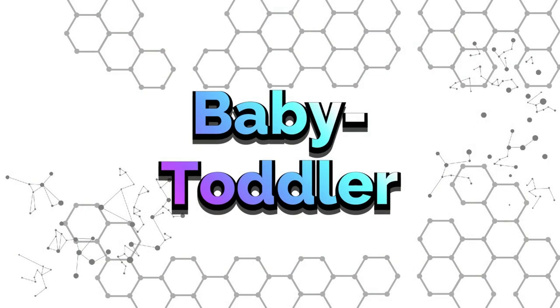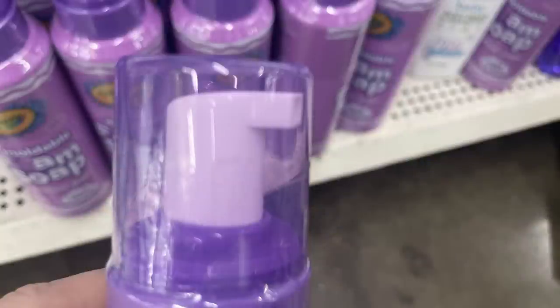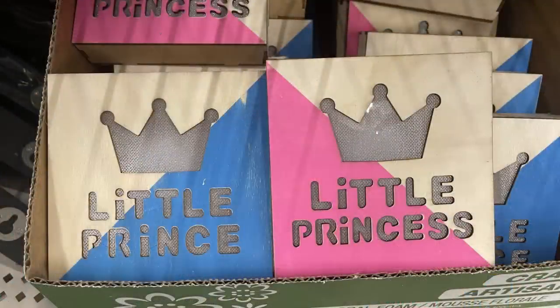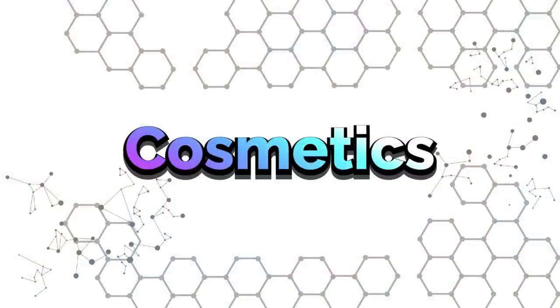For baby and toddler items, I found this Crayola moldable foam bath soap in Galloping Grape. It's a full-size 14 fluid ounce bottle with a foaming pump — you can create and shape it. There are also baby picture frames for handprint and footprint, and wood light-up boxes with a little prince and princess. For health and beauty items, we're going to start with the cosmetics.